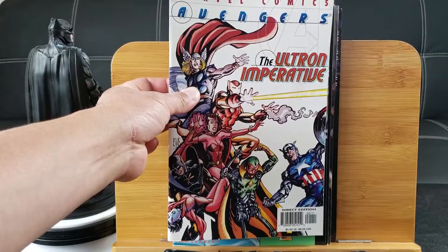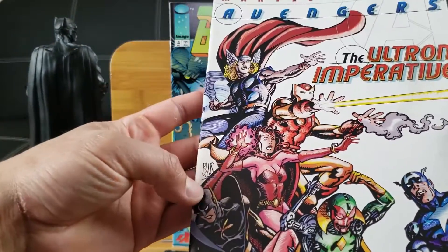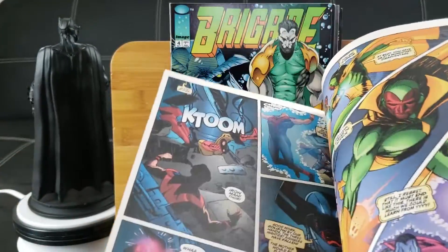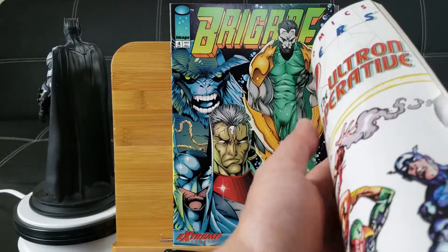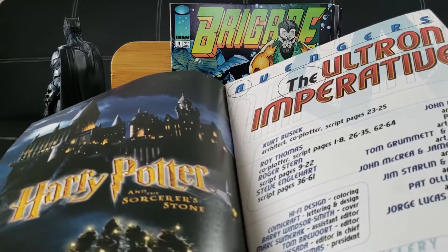Avengers: The Ultron Imperative — wow! This is very thick; I've never even seen this one come out. We have Barry Windsor-Smith art. November 2001, man — before 9/11.